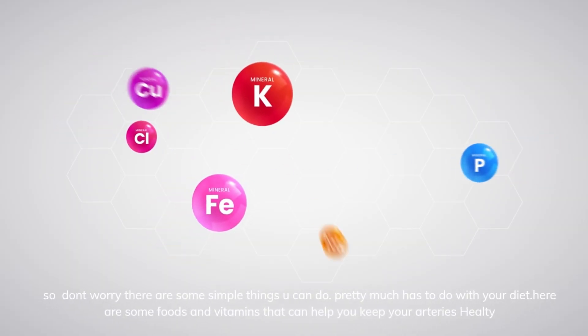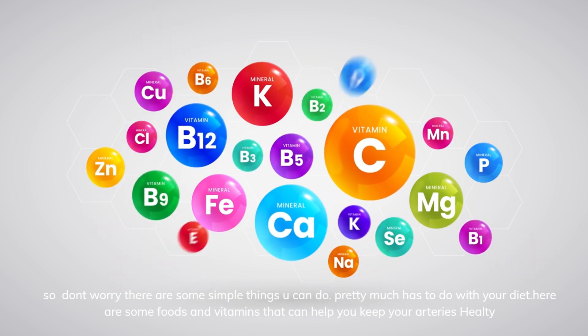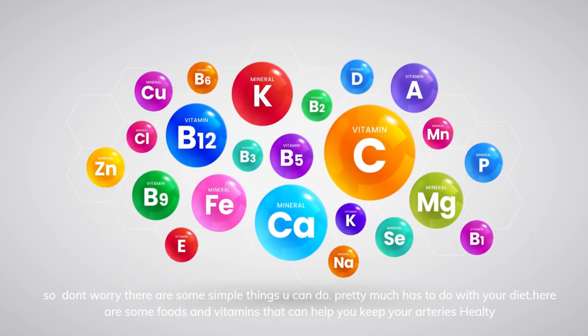So don't worry — there are some simple things you can do. Pretty much it has to do with your diet. Here are some foods and vitamins that can help you keep your arteries healthy.